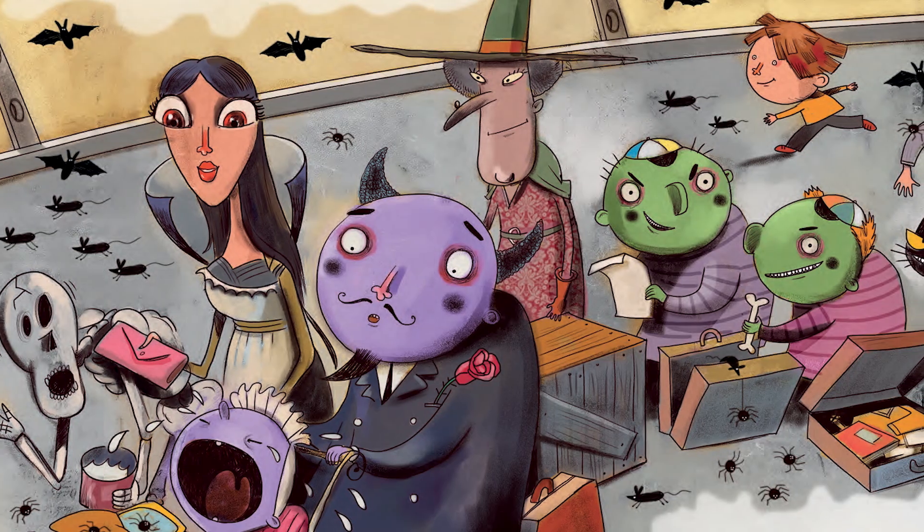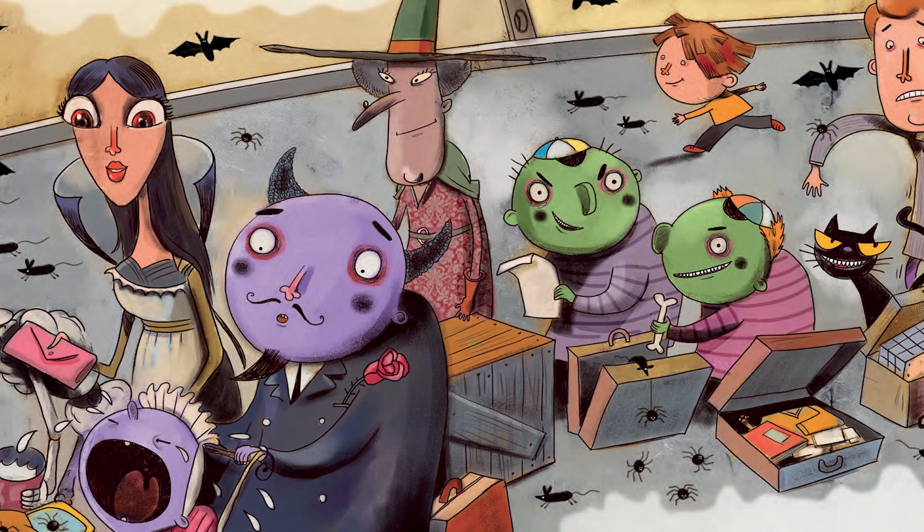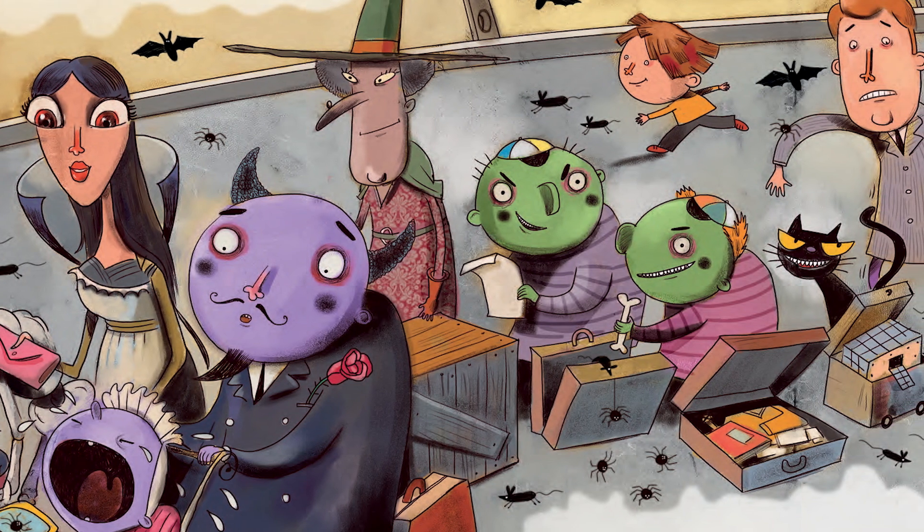The Beast family are at the airport. They are going to visit Dracula's castle. Which animals can you see at the airport?